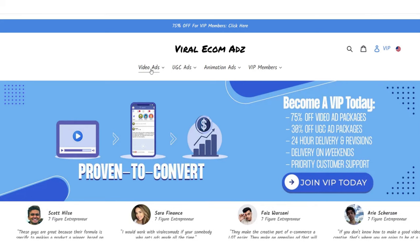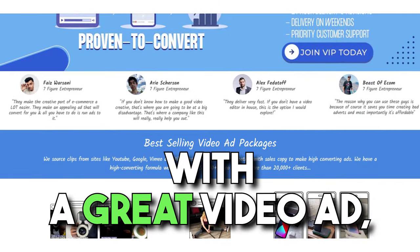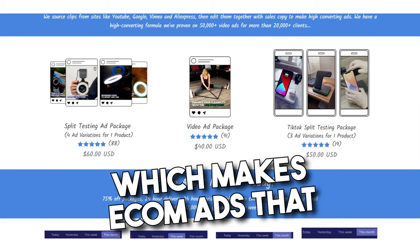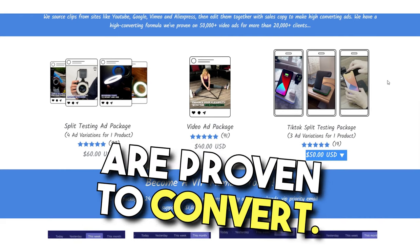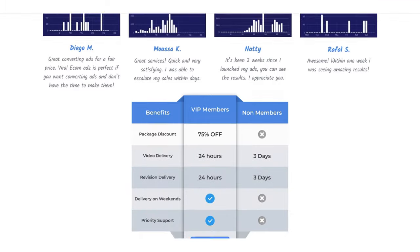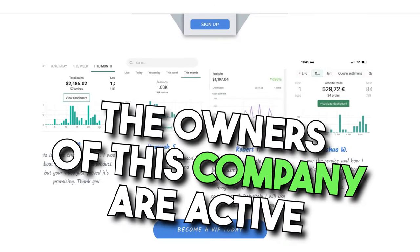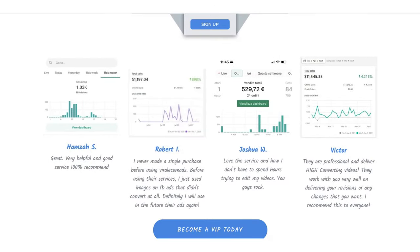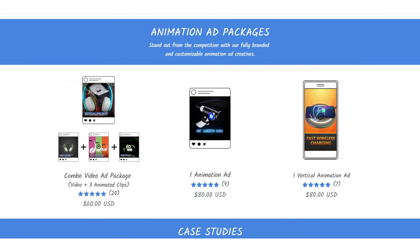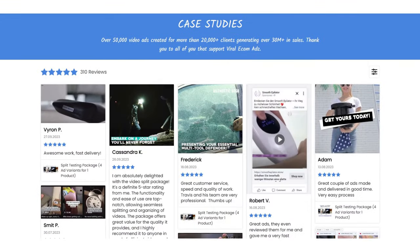The first step when dropshipping is to find a winning product. After that, you need to advertise that winning product on Facebook or TikTok with a great video ad. You could make that video ad yourself or outsource it to Viral Ecom Ads, which makes e-commerce ads that are proven to convert. Viral Ecom Ads is the most well-known video editing company in the world for dropshipping and have made over 50,000 video ads for more than 25,000 clients. The owners are active e-commerce people that have generated over $30 million in e-commerce sales using the videos made by Viral Ecom Ads. They also offer multiple types of video ads like Facebook, TikTok, user-generated content, and much more.